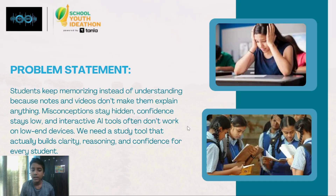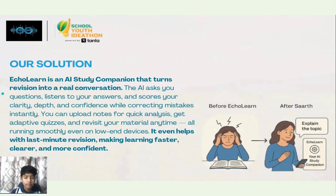We need a study tool that actually builds clarity, reasoning, and confidence for every student. To solve this problem, we have made EcoLearn, which is an AI study companion that turns revision into a real conversation.